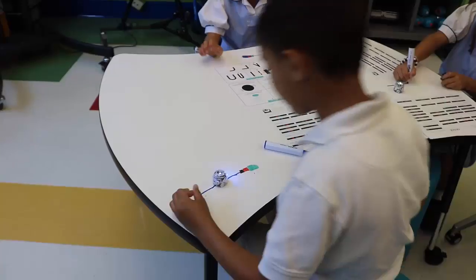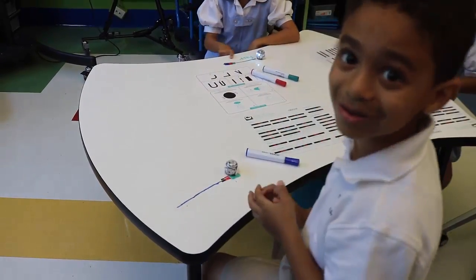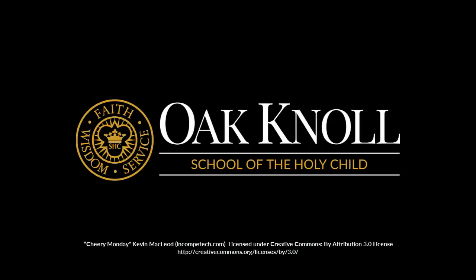We'll always look for the most advanced curriculum when it comes to robotics, coding, and literacy through computers. I think that this lab will prepare them for whatever their future is going to be.